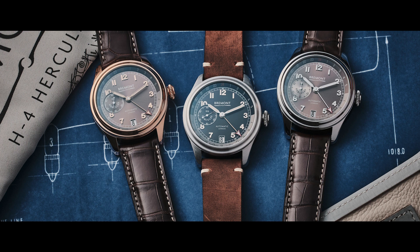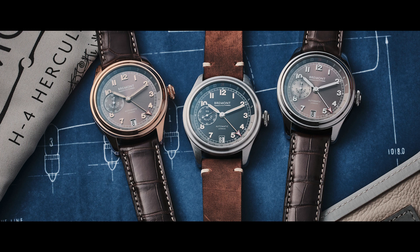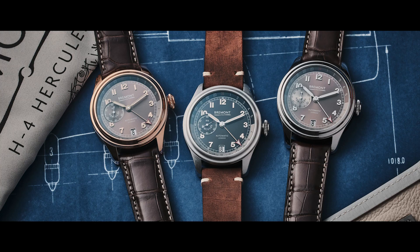The H4 Hercules wasn't so much built — it was crafted. The surface was devoid of any flaws, any rivets, any bumps. It was perfectly designed and manufactured. And we tried to build that into the Bremont H4 Hercules watch collection. As with all our watches, we're trying to capture the essence of what that original aircraft was all about.